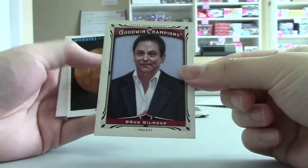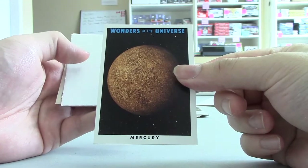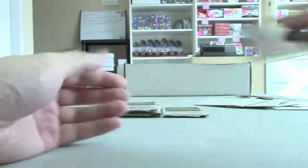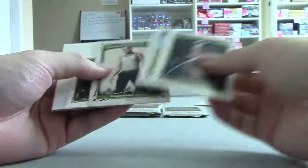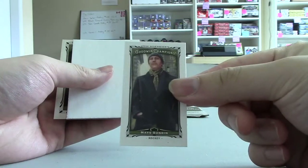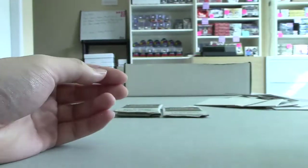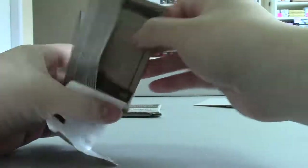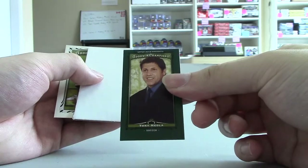Super short print — Doug Gilmore. Black hole. And the planet Mercury. The canvas mini of Matt Sundin — these are out of 99. Lady Luckmini of Tony Miola.